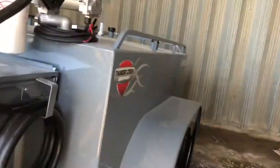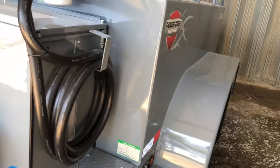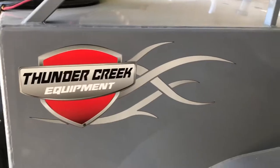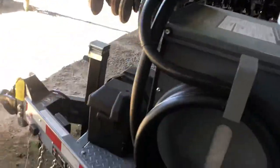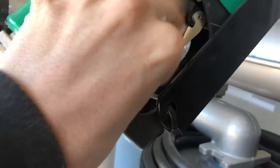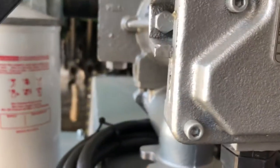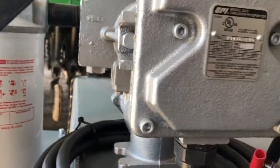Quick video here — this is a new purchase. Thunder Creek equipment fuel trailer, 500-gallon diesel fuel tank and a 25-gallon dab tank. You get your hoses here, and you can push the hose down and it'll automatically cut off. It's a 25-gallon-per-minute pump.